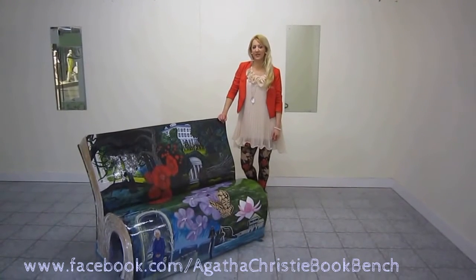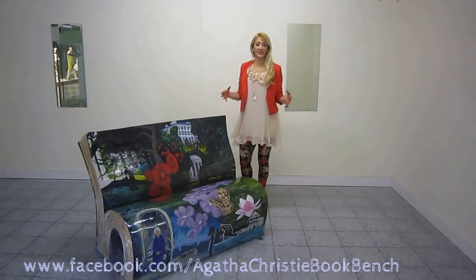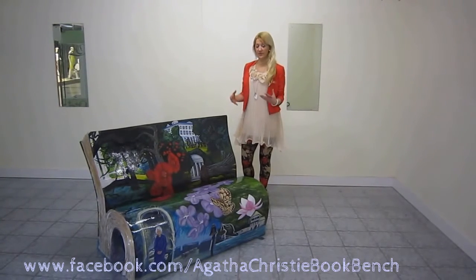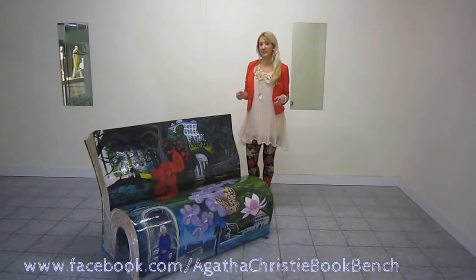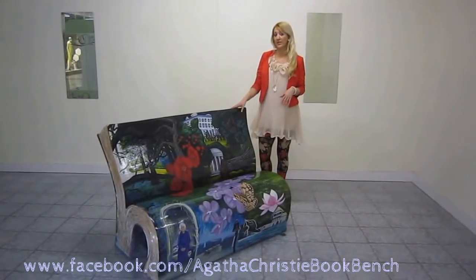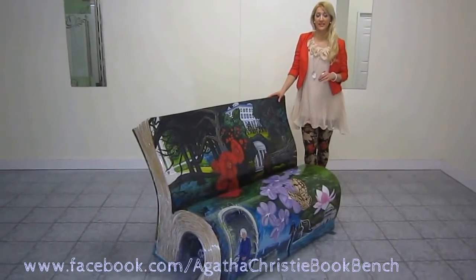Hi, I'm Mandy Pope and I'm at the Putney Exchange Shopping Centre, who have very kindly allowed me this space for the last seven weeks to create two amazing book sculptures for the Books About Town Public Art Project by Wild and Art for the National Literacy Trust.